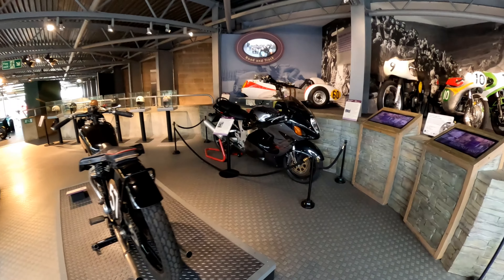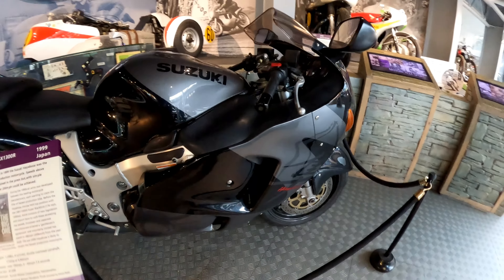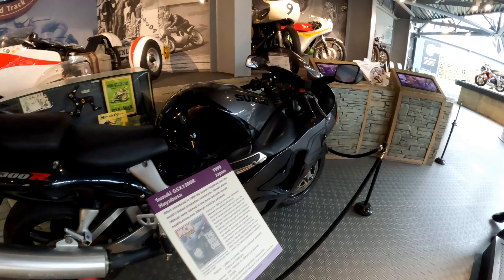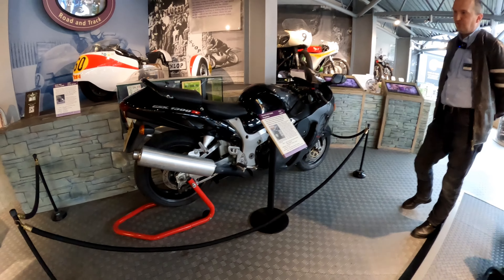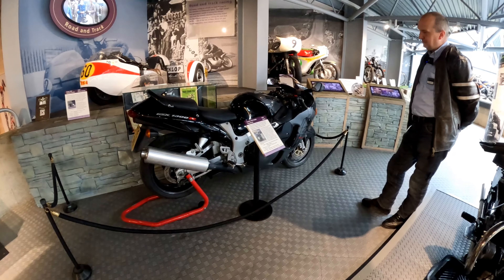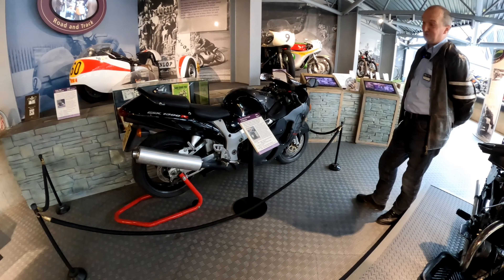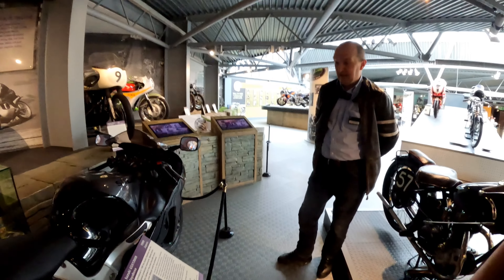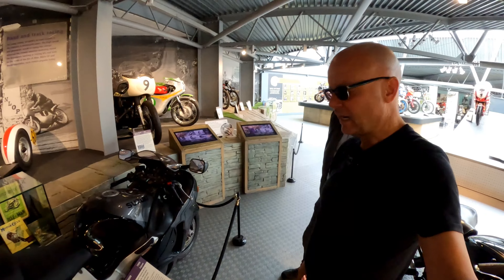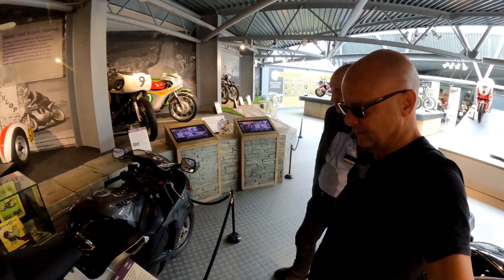I can't resist this Hayabusa at the back. A very generous gentleman decided he didn't want to ride the Hayabusa anymore just before the pandemic. So this is a Gen 1 Hayabusa — the fastest production motorcycle ever made — and we have an example of it here and it's pretty mint. They're still breaking records today with Guy Martin and people like that.